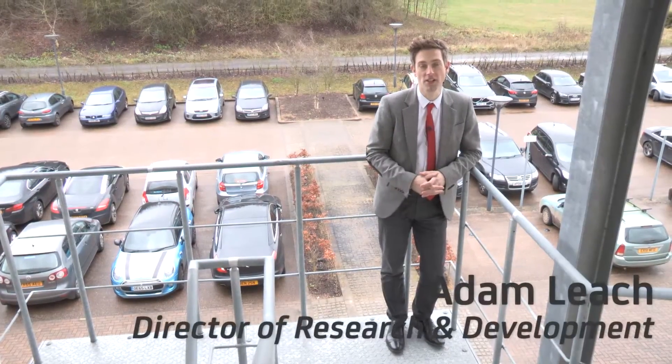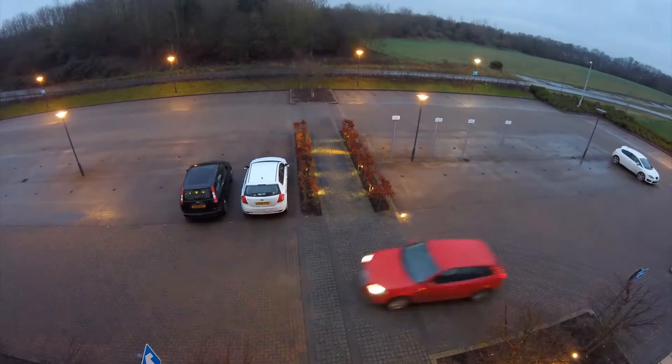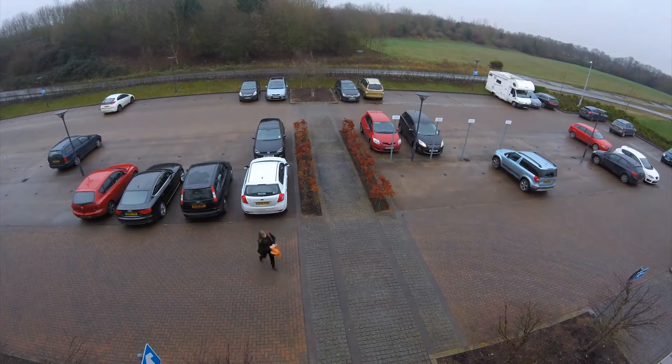As part of our continued research into the Internet of Things, we have developed a smart car parking solution here at our HQ in Oxford. This is a multifaceted experiment, but the core of it is to prove how well suited our IoT tools are to a new application.